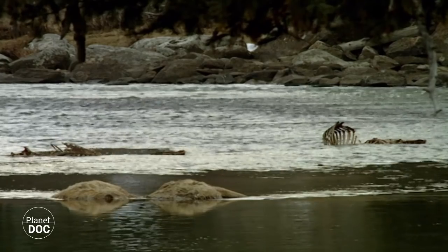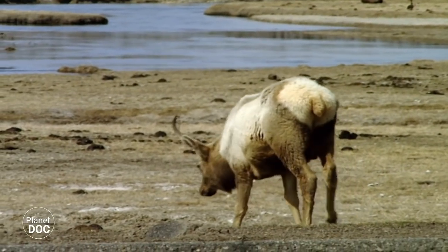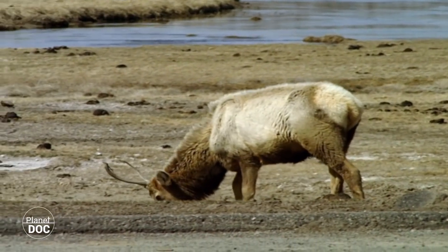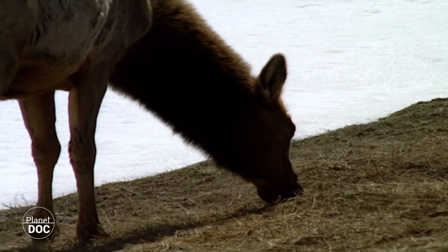Many wapitis die during this period. The survivors go to the northern region of Yellowstone, which is the lowest area and almost the only place where it's still possible to graze.